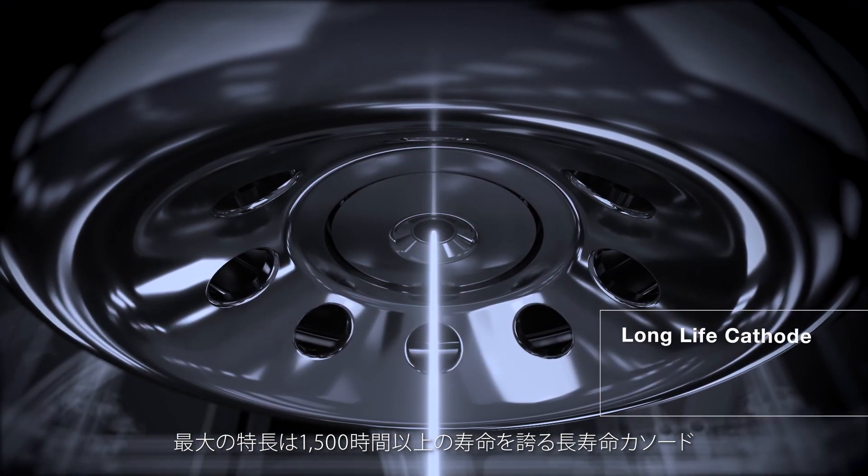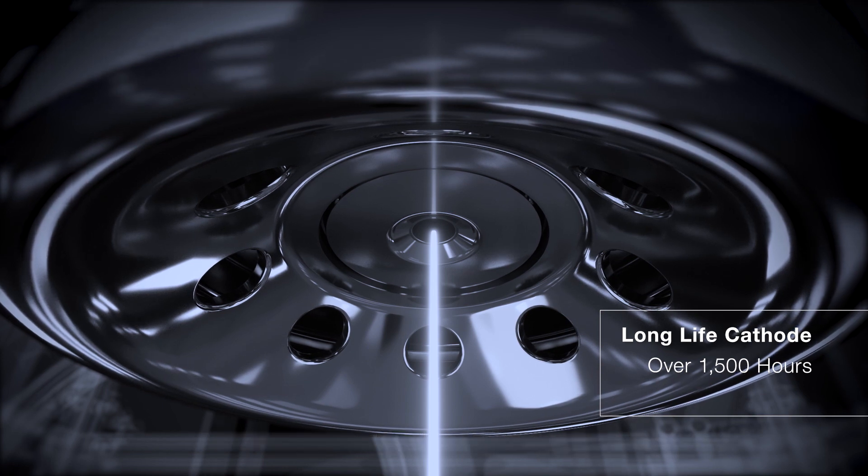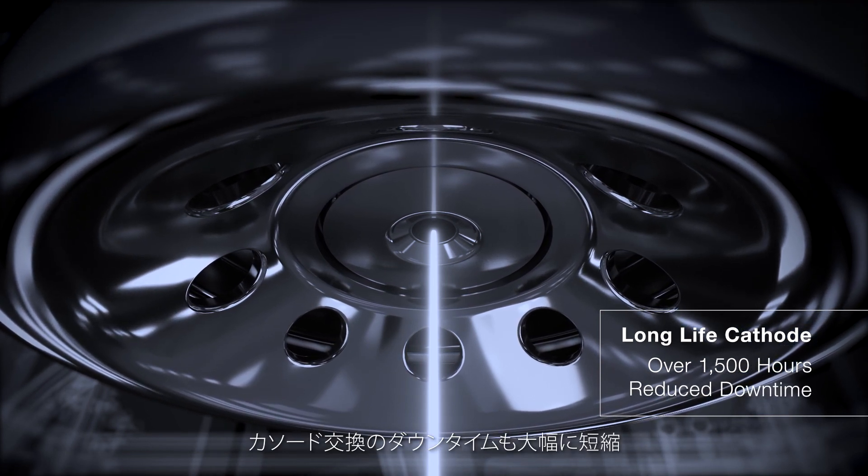The greatest feature is the long-life cathode, which lasts over 1500 hours. You can greatly reduce downtime for cathode replacement.